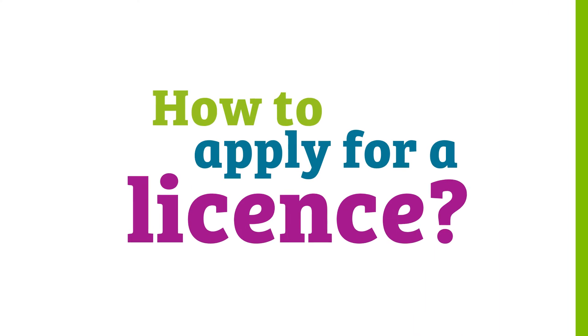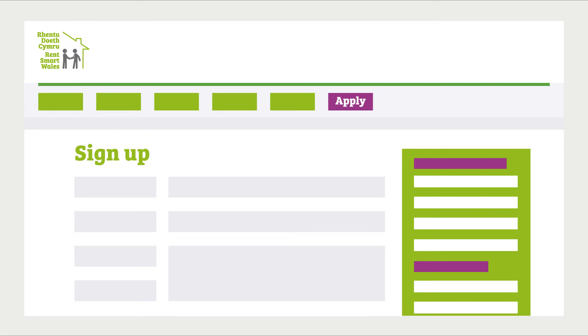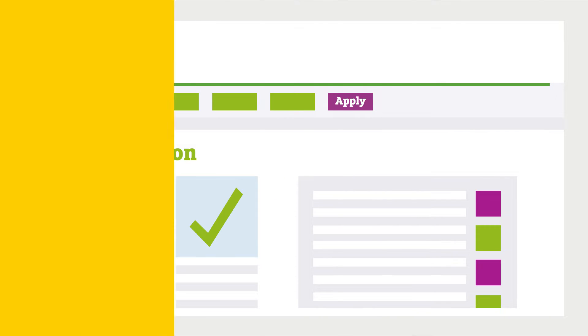How to apply for a licence? The process can be completed easily on the RentSmart Wales website. Applicants are required to complete an online form, provide evidence of approved training, pay a fee and make a declaration of fitness and propriety.